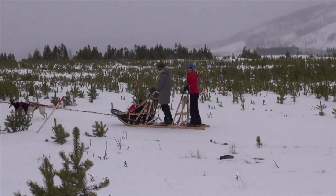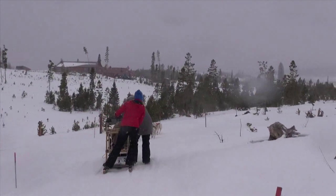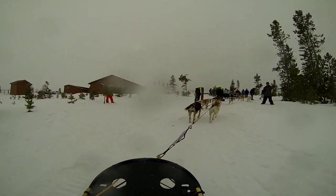Look at Martha and Pam leaning to help the dogs out as they turn right back to the starting point. 'How was it?' 'It was fantastic!'